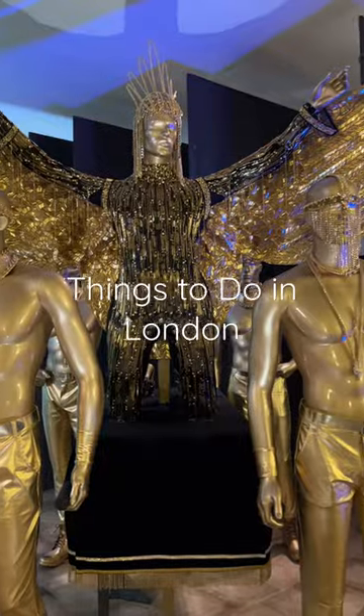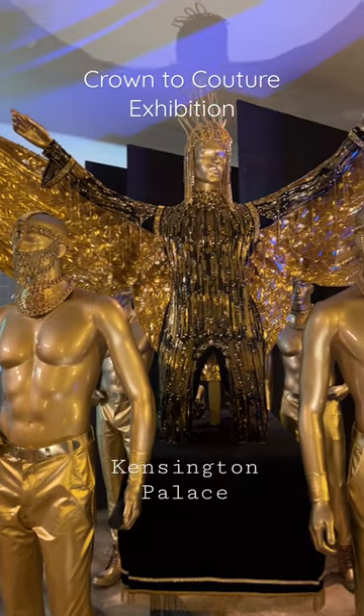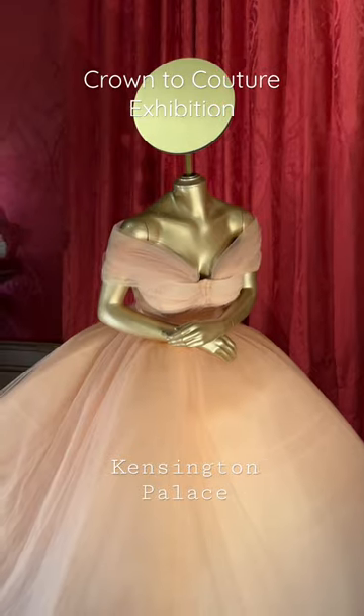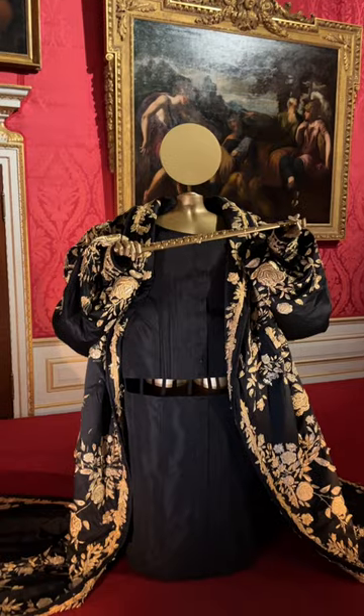For fashion-themed and fun things to do in London, check out the Crown de Couture exhibition at Kensington Palace. You'll see the world-famous silver tissue gown worn by Charles II at court, as well as dresses worn to the Met Gala, MTV Awards, and Emmys.